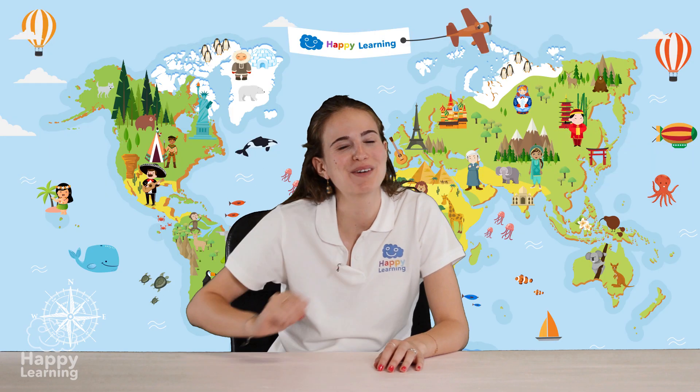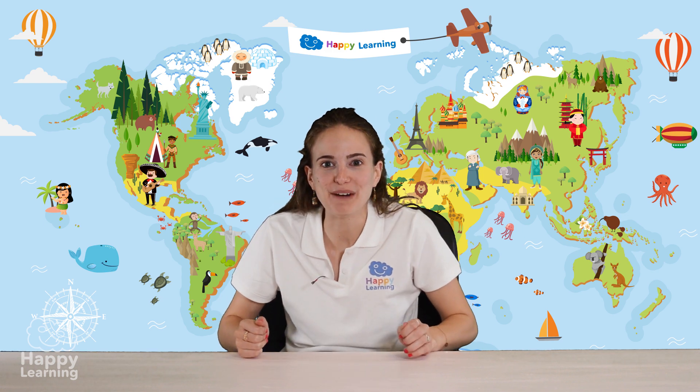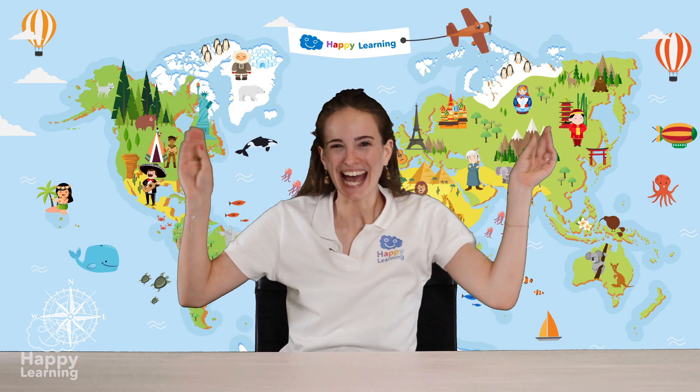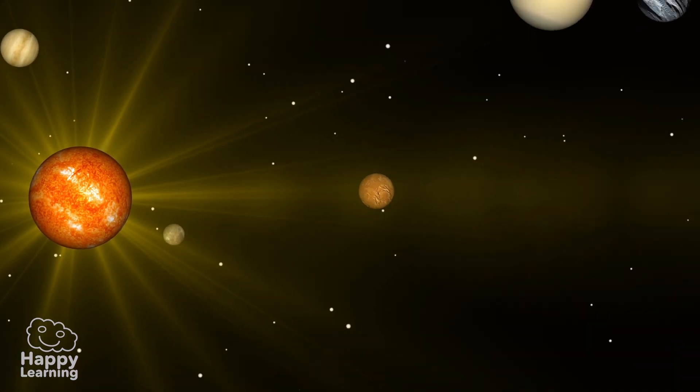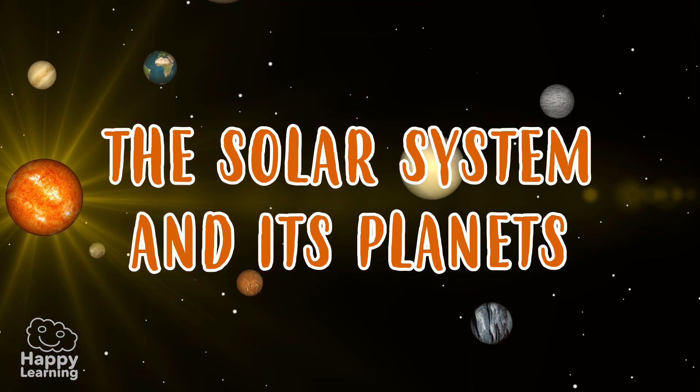Hello happy friends, are you ready to learn? I'm Sarah and today we're going to discover the solar system and its planets. We all know that the Sun is a super important star because without it we wouldn't have life on Earth. But do you really know what the solar system is?